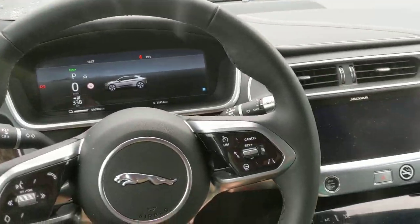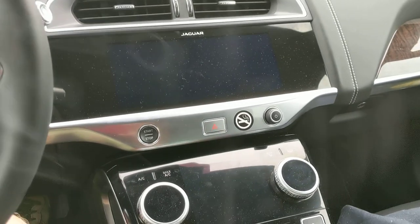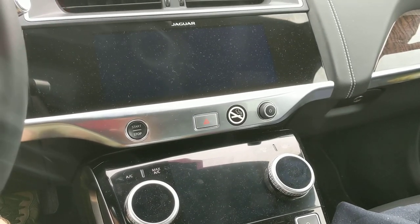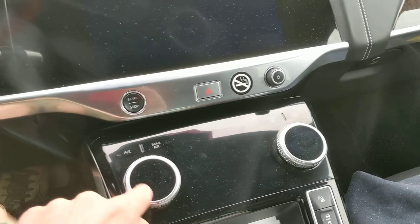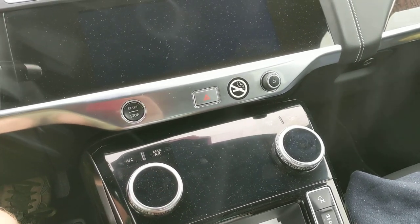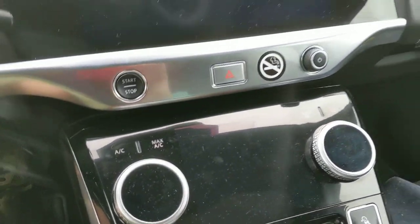Here is the infotainment system. The car is running and I'm not using stealth mode or anything — you would normally see a temperature here and stuff. The whole system has gone black. In the back there's still something showing.